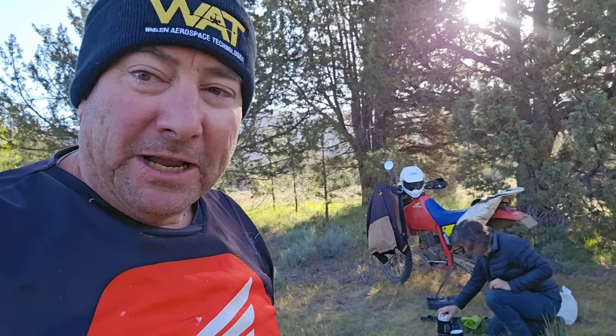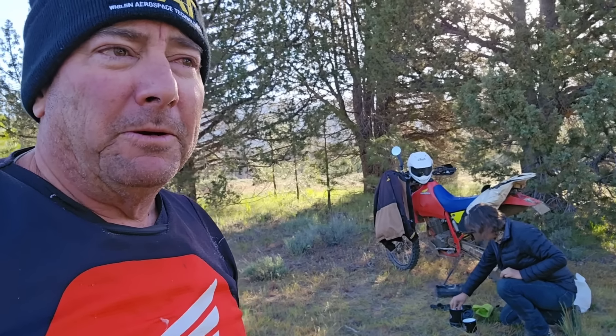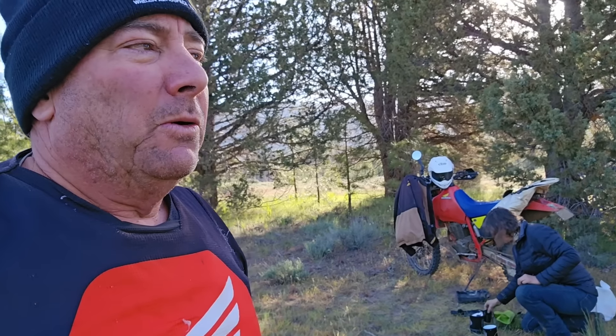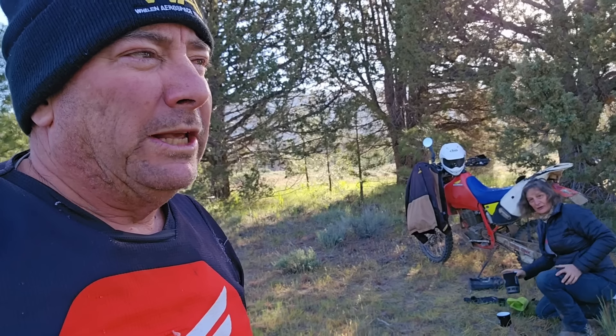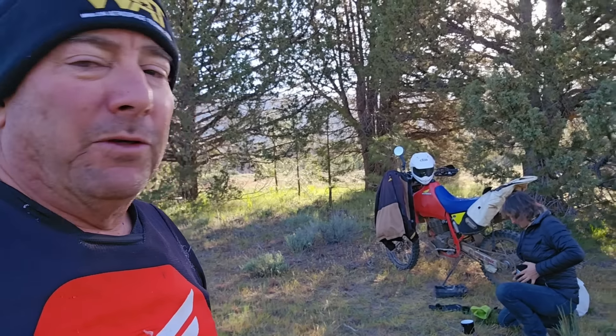Quick recap. This is the beginning of day three. Day two was about 220 miles, pretty much following the Northern California Backcountry Discovery Route. We left off west of Susanville, and here we are just on the west side of the Warner Mountains, right at the beginning of the Domingo Pass Road.